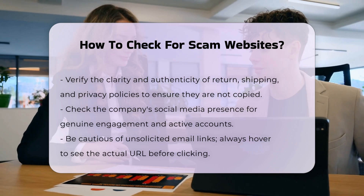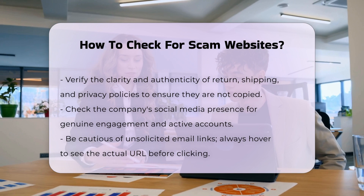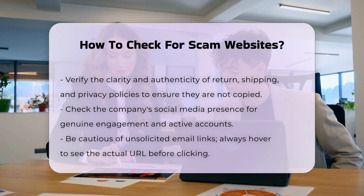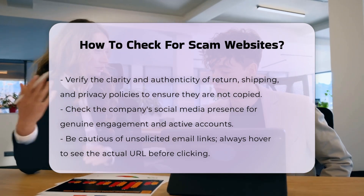Email links and phishing scams. Be cautious of links in unsolicited emails, even if they appear to come from a reputable source. Hover over links to see the actual URL before clicking. If the link does not match the displayed text, it could be a phishing scam.